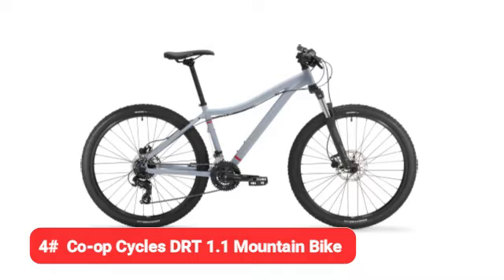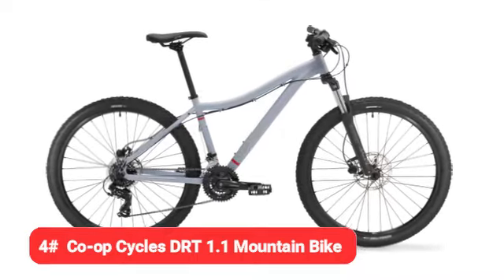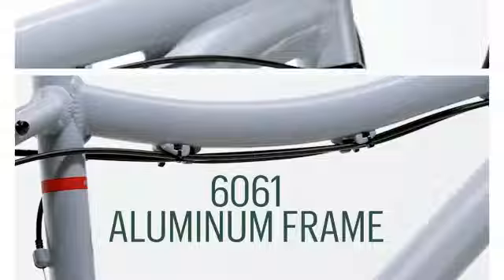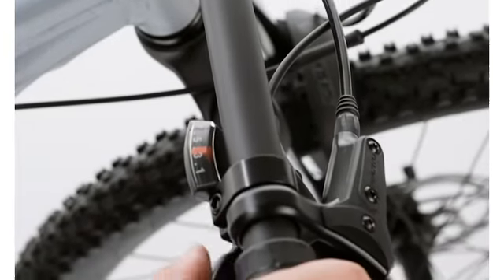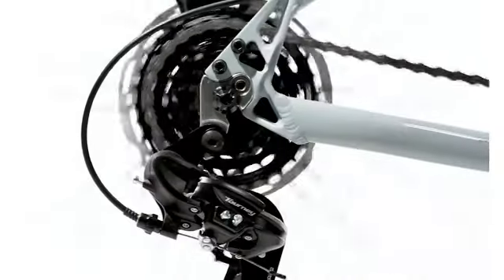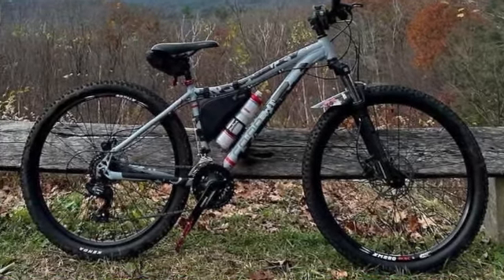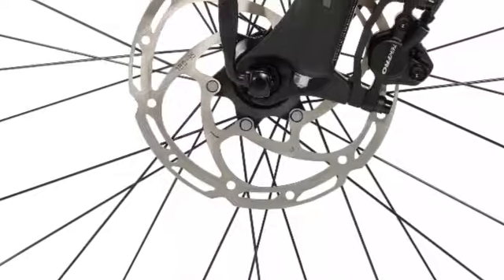Our fourth pick is the Co-op Cycles DRT 1.1 Mountain Bike. The Co-op Cycles DRT 1.1 is almost as at home on paved roads or sidewalks as it is on mountain trails. The included tires are 2.1 inches wide, which is narrower than you'll find on most mountain bikes and suited well to hard surfaces.